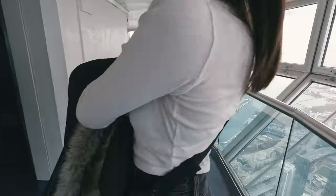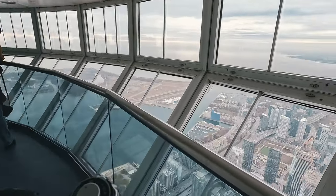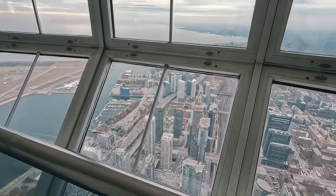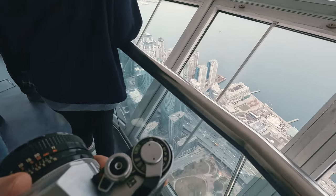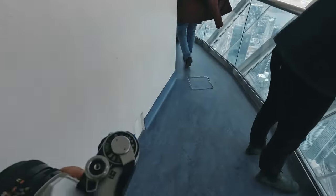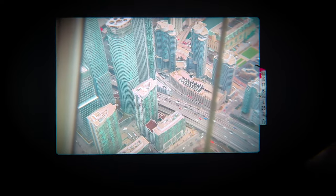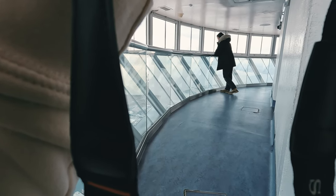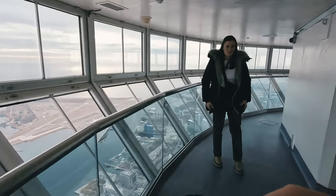We went up to the Sky Pod, which is the highest point of the CN Tower you can visit. It actually moves in the wind, so you can get a little motion sick up there. I took two pictures: one of the view and the highway, and the other a portrait of Megan looking out of the window. Once again, I accidentally pressed the release button without noticing, and those pictures got layered over each other.